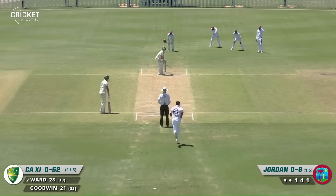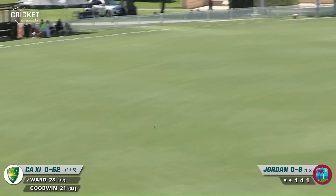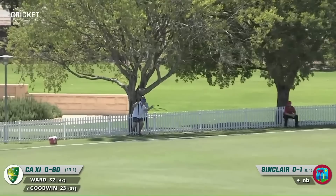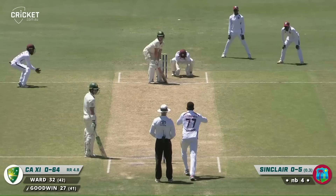Lovely shot from Goodwin — release the pressure. Through the leg side by Ward, and this is going to run away to the boundary. Doing some hard work trying to chase that one down. Sweep shot this time, played well, down to the boundary for four.